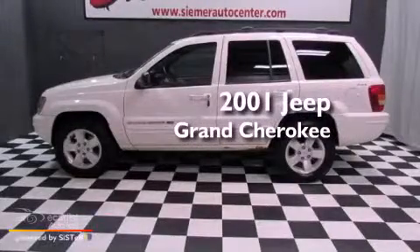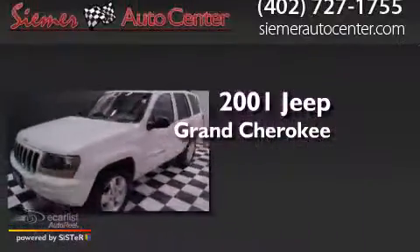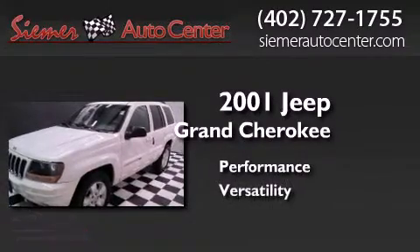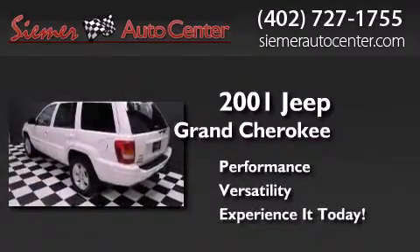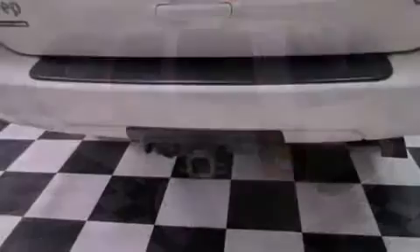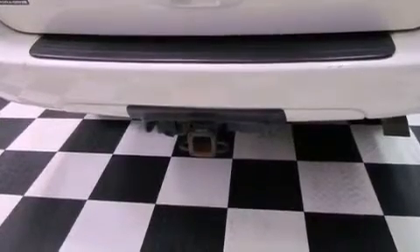This is a 2001 Jeep Grand Cherokee. Features include air conditioning with automatic climate control, a split folding rear seat, cruise control, and a sentry key theft deterrent system.